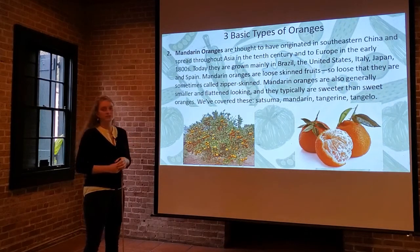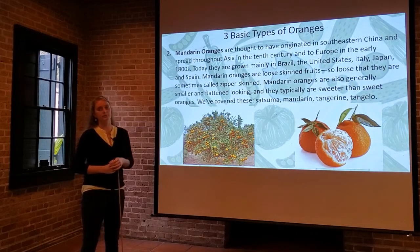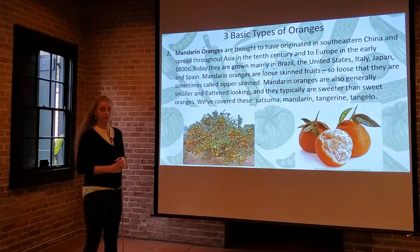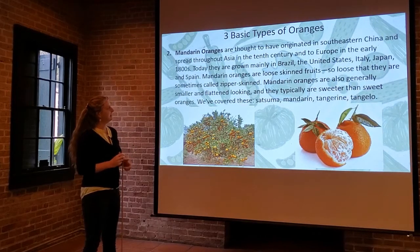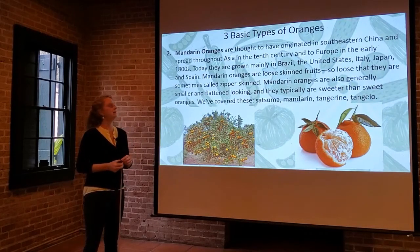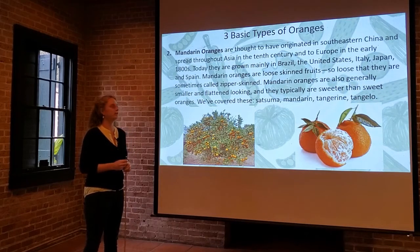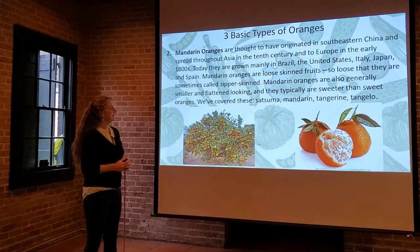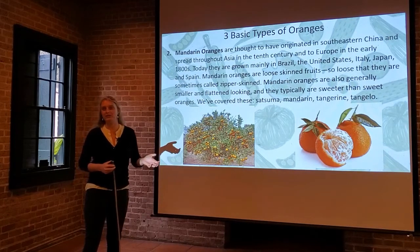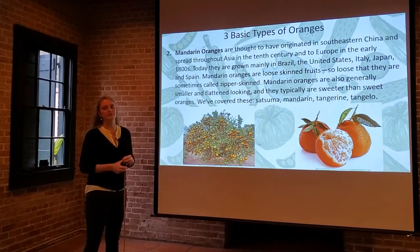Mandarins are grown today mainly in Brazil, the United States, Italy, Japan, and Spain — that's where they are most popular. They're loose-skinned fruits, so the rind is not holding on very tightly. They're sometimes called zipper rind. You can peel them really easily with just your fingers, and that's part of why they're so popular. If you remember the Cuties or anything packaged fun for kids at the grocery store, it's usually a mandarin of some kind.